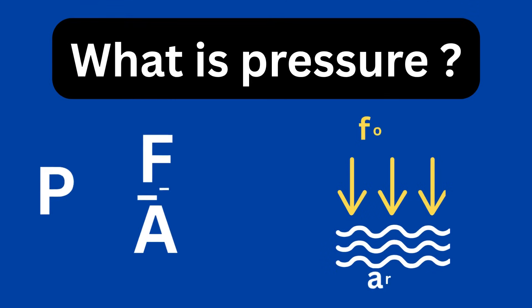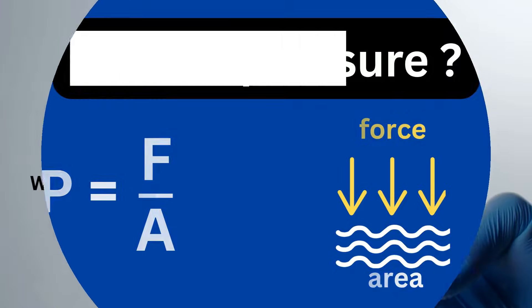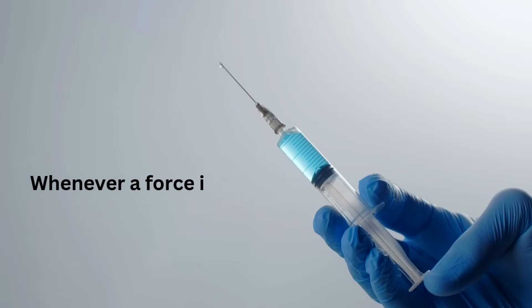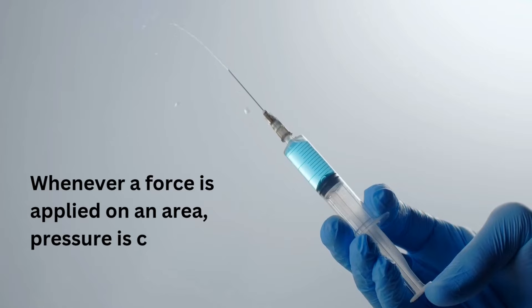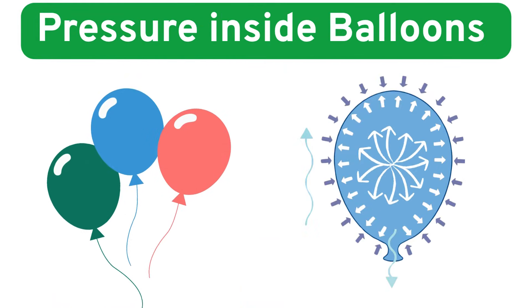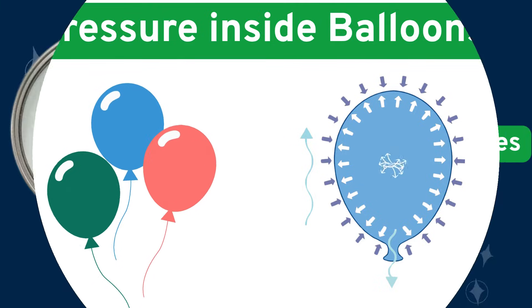First things first — what is pressure? Pressure is simply the force applied per unit area. Whenever a gas or liquid pushes against a surface, like the inside of a pipe or a tank, it creates pressure. Think of blowing air into a balloon — the more you blow, the higher the pressure inside.